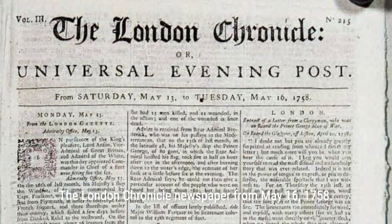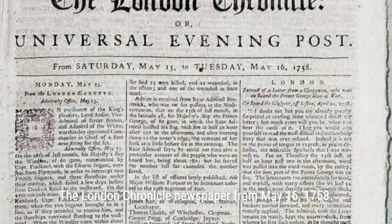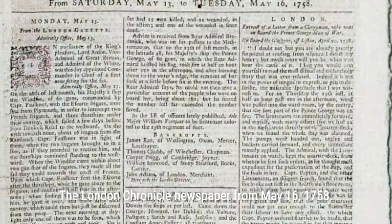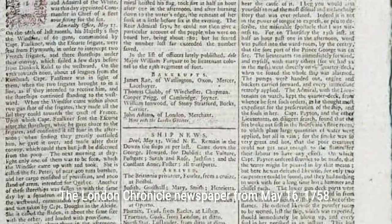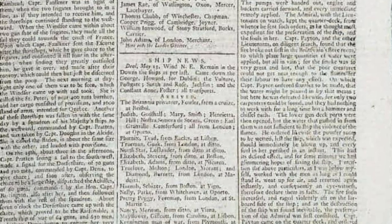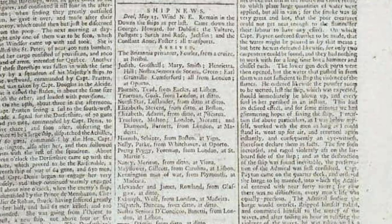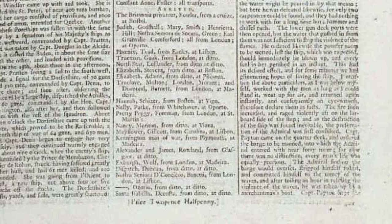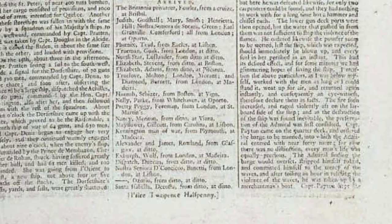As tensions rose and conflicts brewed, the British press found itself in the midst of it all. London media outlets eagerly covered the disheartening events unfolding both at home and abroad, fueling discontent among politicians, military leaders, and the public. Partisan journalists, vying for attention, published hit pieces that worsened the already volatile situation, ultimately alienating General Cornwallis and contributing to the downfall of British forces.